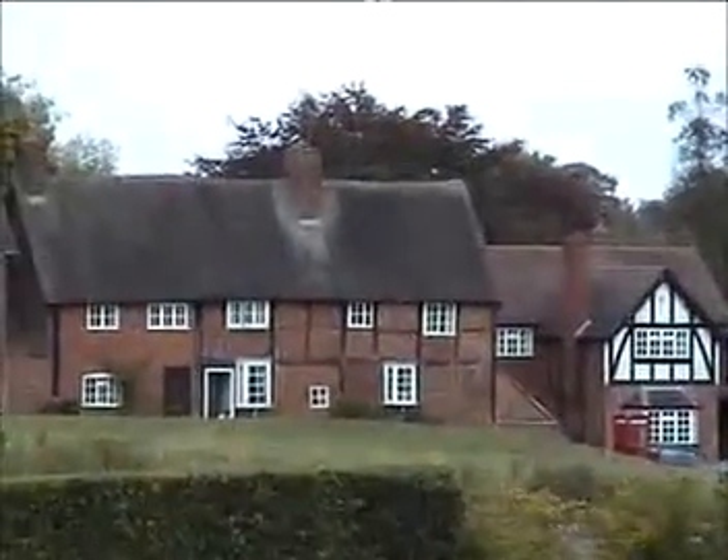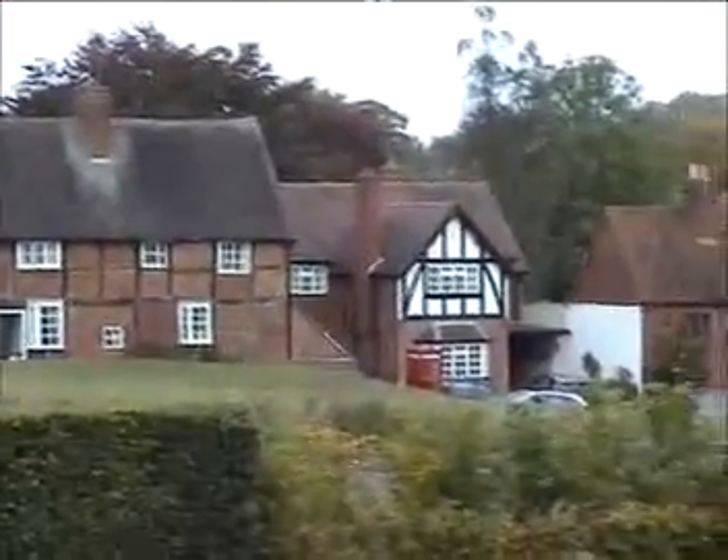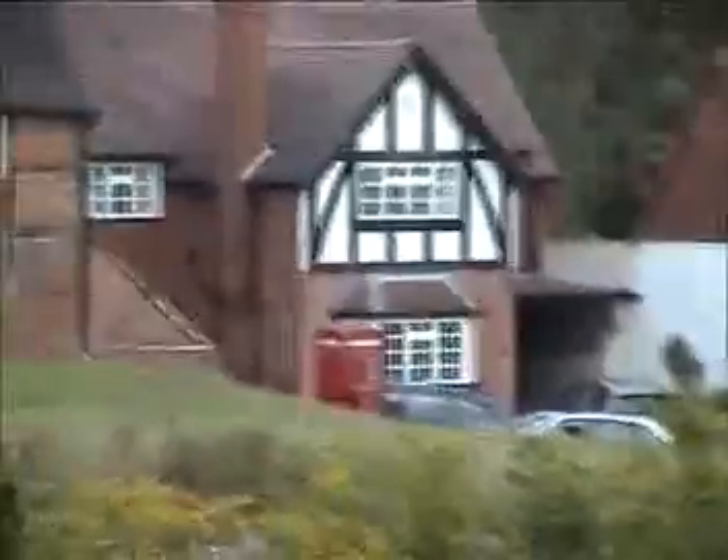Nice old houses over there, and a red telephone box — bit of a rarity nowadays.